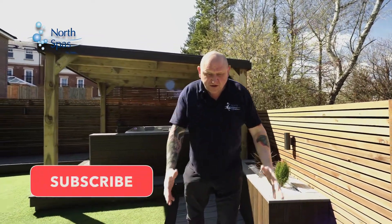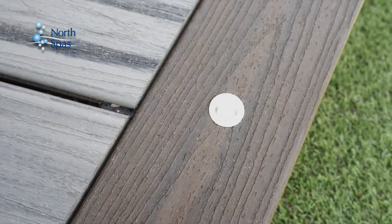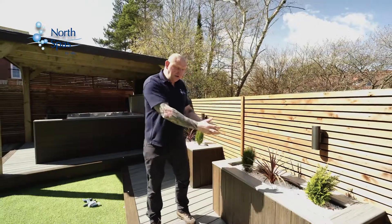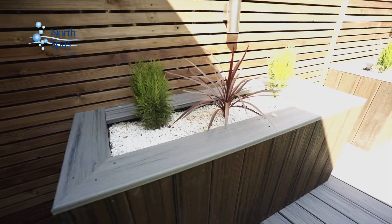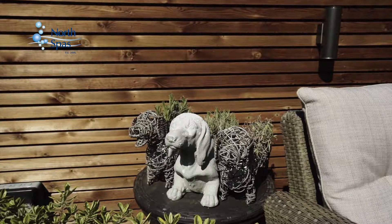To continue this 360 journey around the garden, we continue with the Trex. Chris and Gabrielle chose the colours Island Mist Main with a Spice Room border. We also built two planted areas and changed the colours, which gives real depth to the garden.